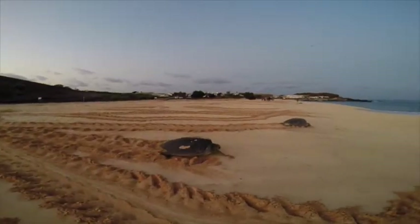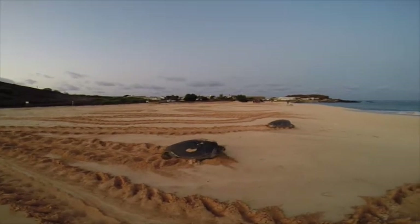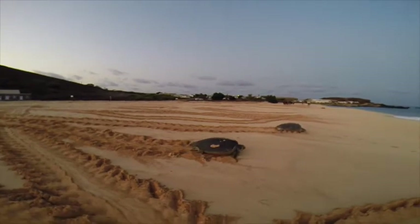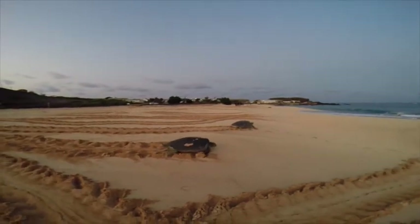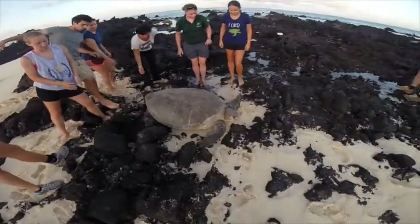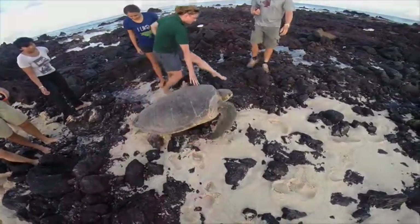Our job here is mostly monitoring — we monitor the beaches, count tracks and nests, and from that we can determine the nesting success on the beach on any given night. We have three study sites: Long Beach, Pan Am Beach, and North East Bay, and we're looking at how the nesting success varies between those beaches. We check every morning for strandings, because turtles aren't the most intelligent animals and sometimes need a little helping hand getting back to the sea.